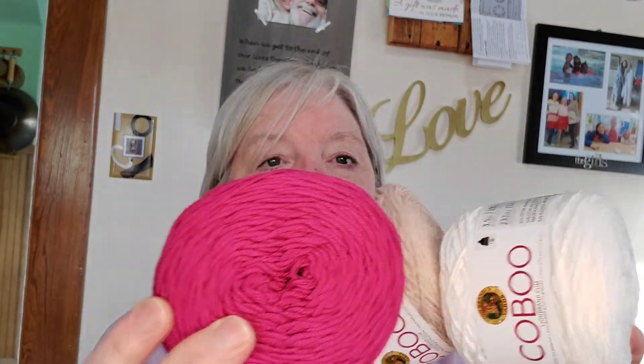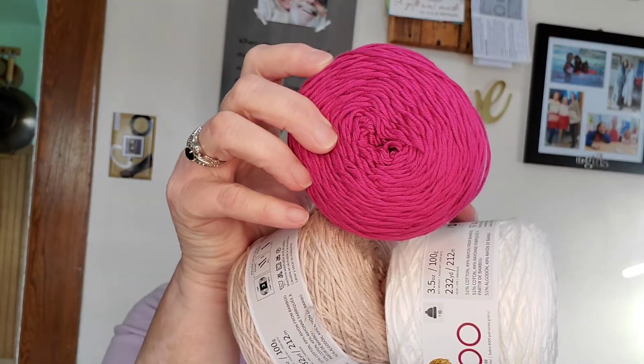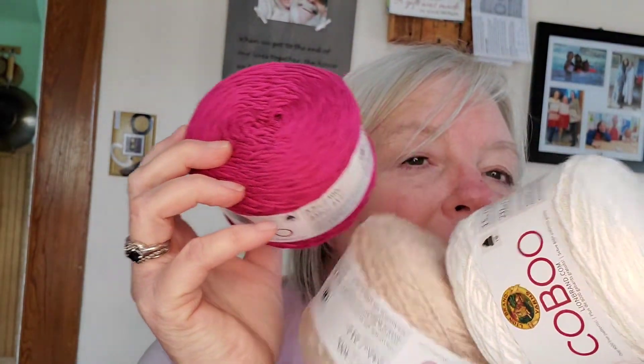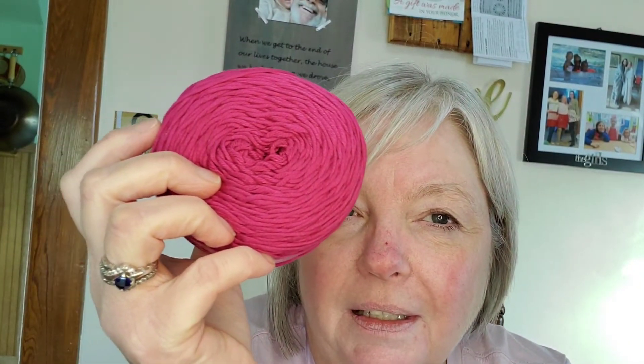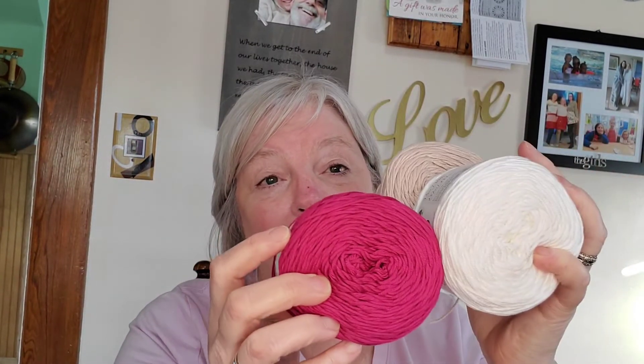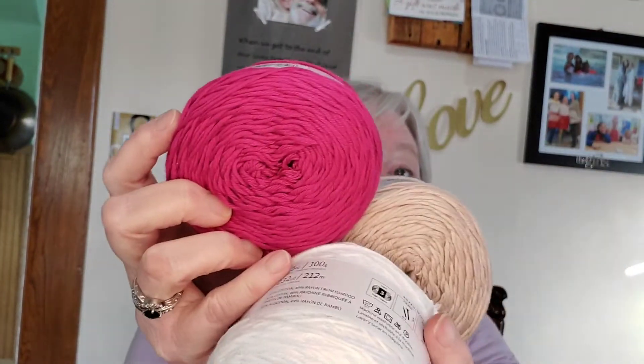Imagine this fuchsia for something summery — I'm thinking a summery top, mostly white and tan with fuchsia in the middle, like a granny square kind of top. Just a bright fuchsia section in the middle, outlined in tan, with white making up the majority of the top for summer. Something light and airy, maybe not a traditional granny but something similar. I have four balls and I think that should be enough for just a little tank top.